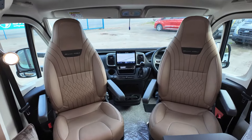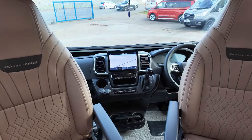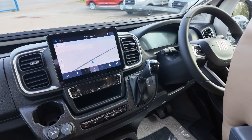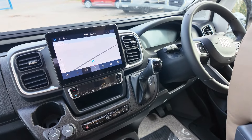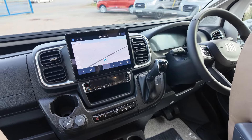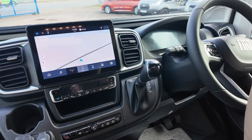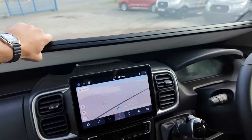You're on the brand new Fiat Ducato on the front. This is 180 brake horsepower, 8-speed automatic. You've got sat-nav now as standard, as well as reverse camera, air conditioning, cruise control and privacy blinds all up at the front.